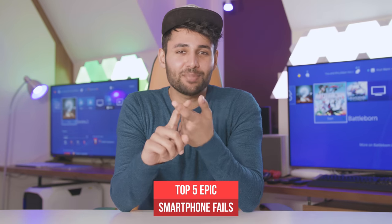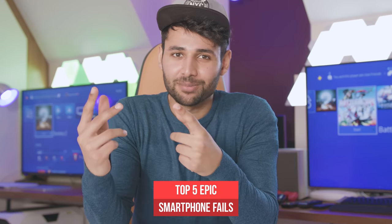Today, we are counting down some of the most epic smartphone fails of all time, starting off pretty bad and ending up in complete disaster.